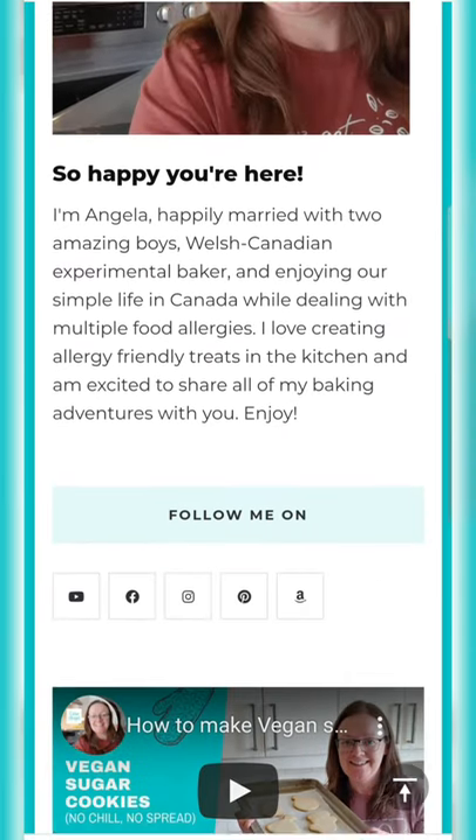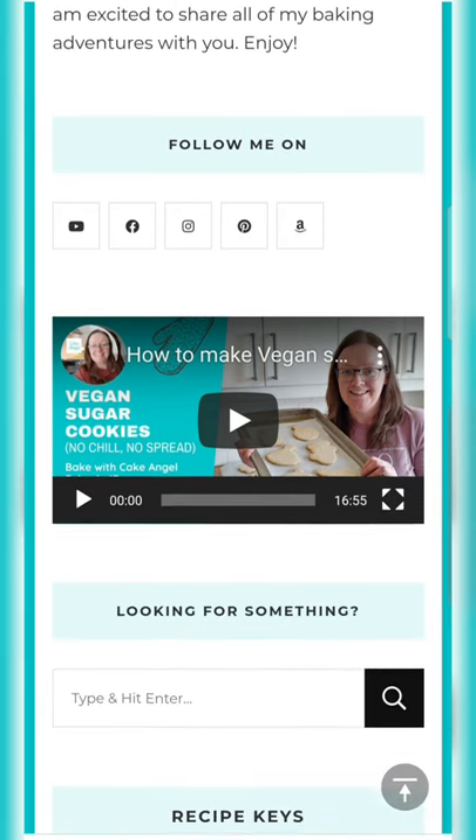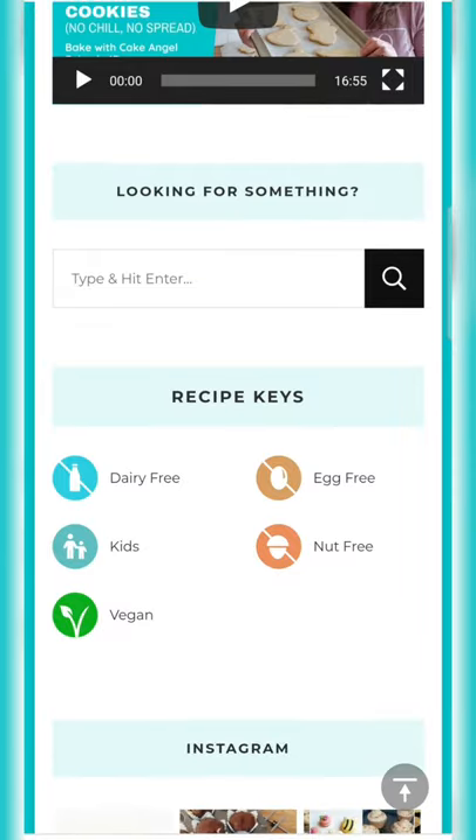I have a little bit of a blurb about me. We have the links to all of our social media platforms including our Amazon storefront, a link to one of my most popular videos for vegan sugar cookies, and also recipe keys.